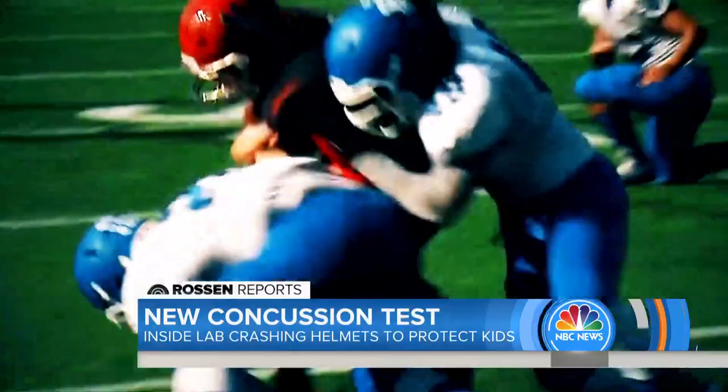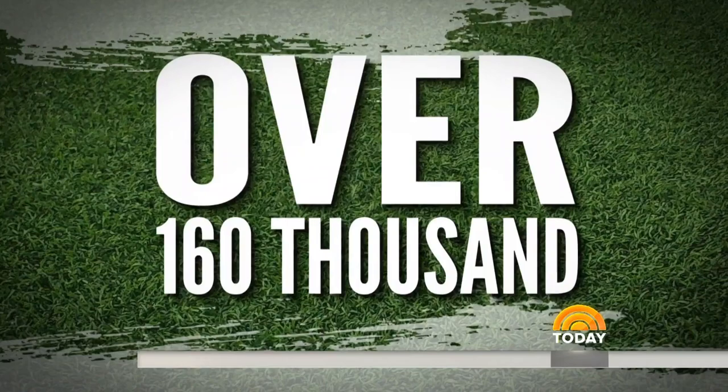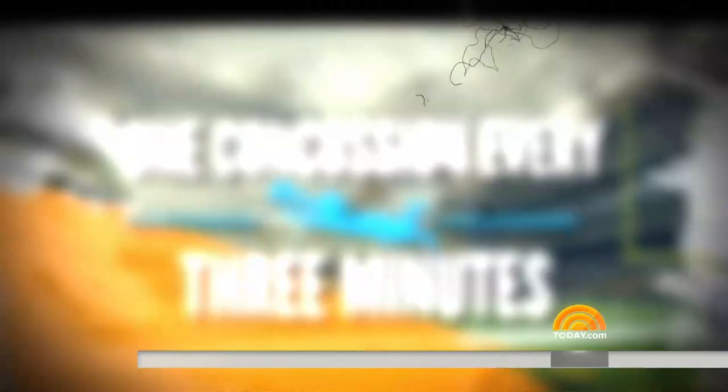This morning, you're about to see that new test in action. Across the country, kids are back on the football field, and on the sidelines, anxious parents. According to Safe Kids, over 160,000 kids and teens went to the ER with a sports-related concussion in just one year — that's one concussion every three minutes. Football is the leading cause.